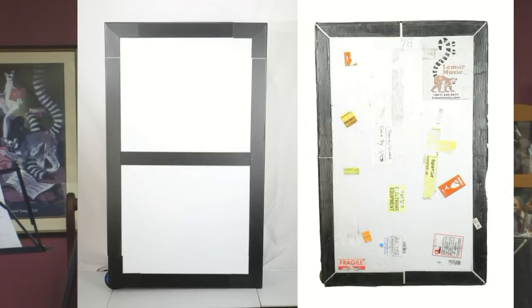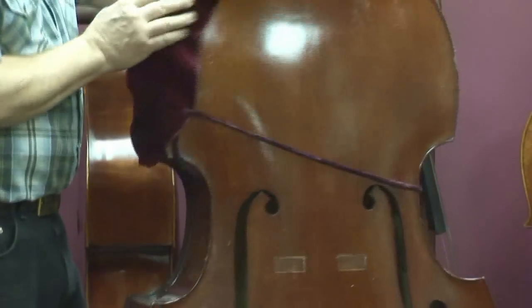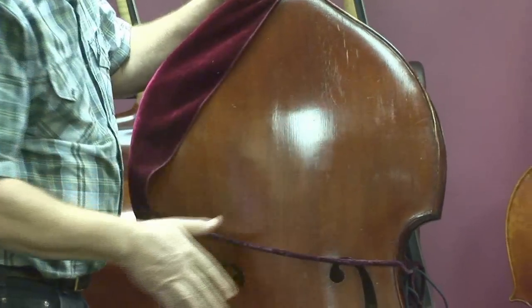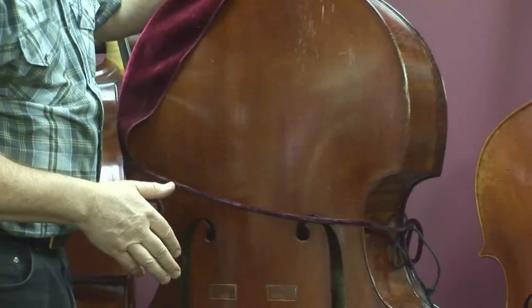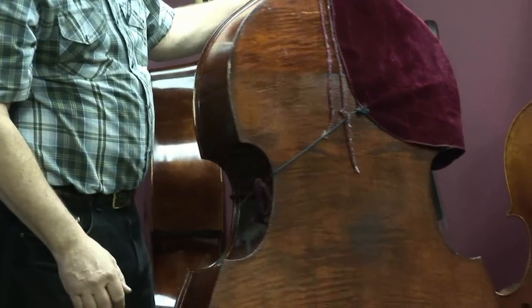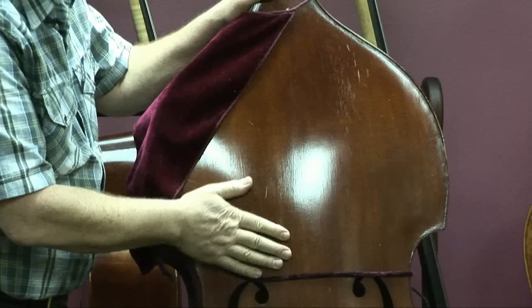At the same time, over these past three years, some improvements have been made. Here's an instrument that has stood up to the abuse of road work very well, and it's been well taken care of with the shoulder drape on here. There are certainly no scratches on this side — I see a few fingernail marks around here, but that has nothing to do with travel.